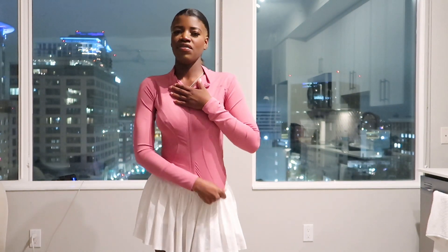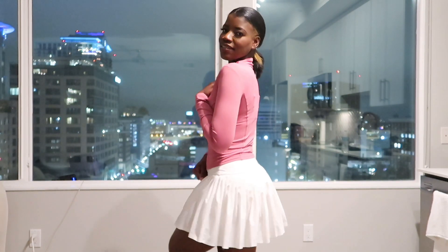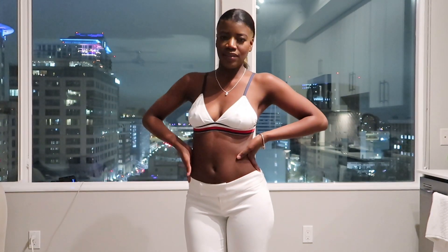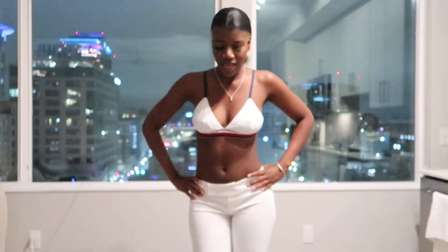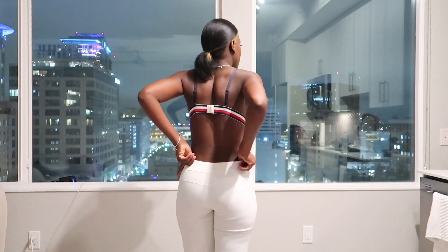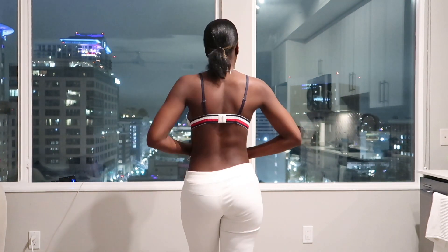I feel like I could win even though I've never played before. Somebody invite me to a tennis match ASAP! Okay so now we have these very low rise pants that I am absolutely obsessed with. When I saw them I just knew — they were gonna eat up the low rise look and they did. It's just the perfect low rise.